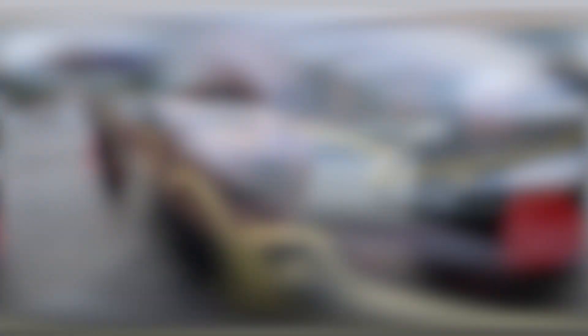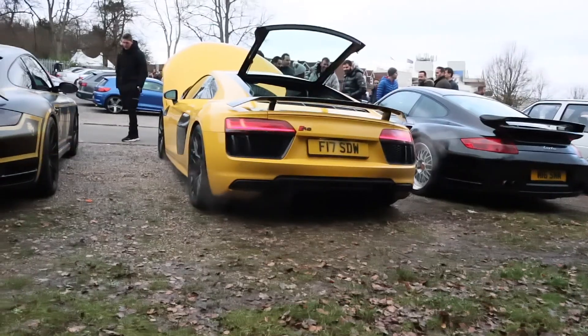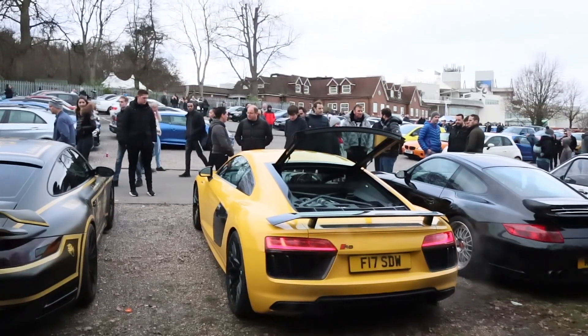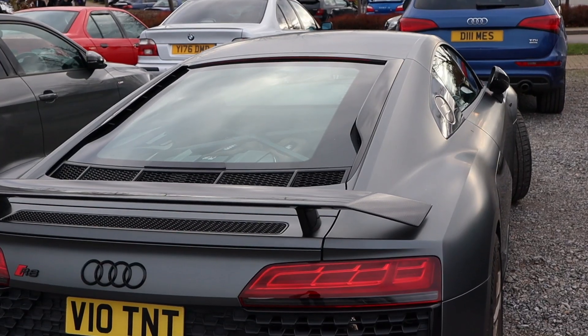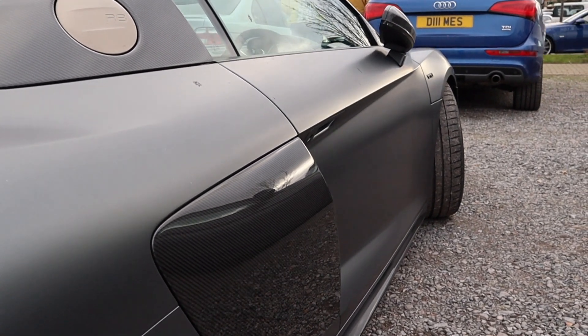I don't know what it is about white and black cars but I really, really like this AMG 45 — really, really nice. And I do particularly like this R8 as well, it is looking really, really nice. I love that colour on it — it is absolutely gorgeous.